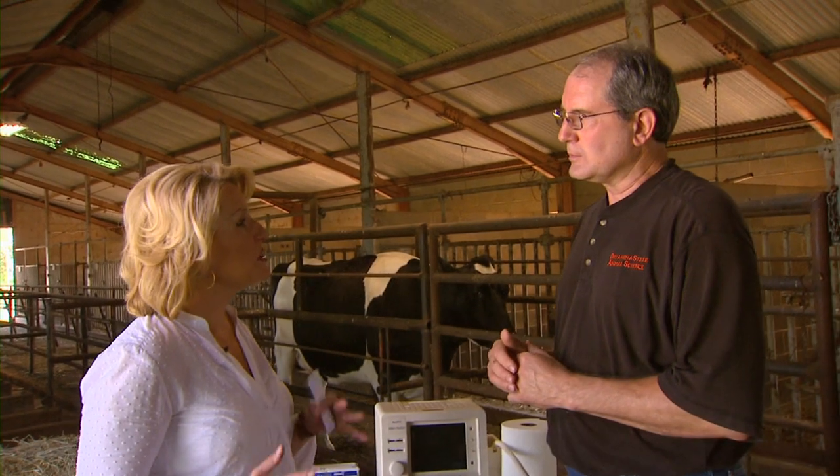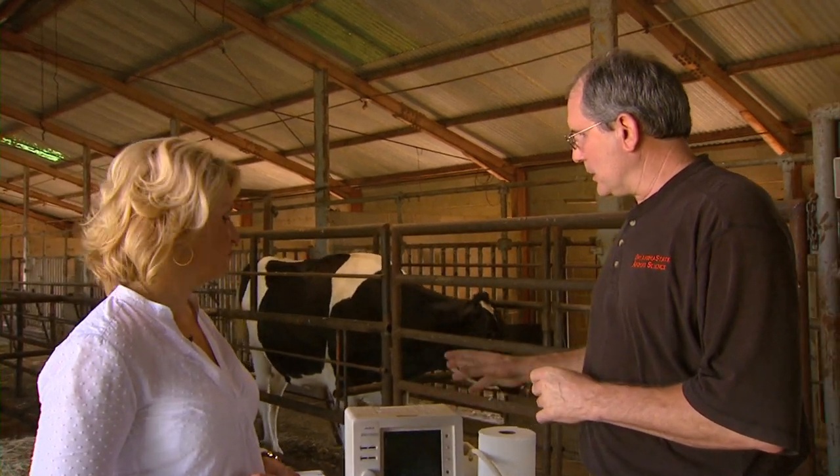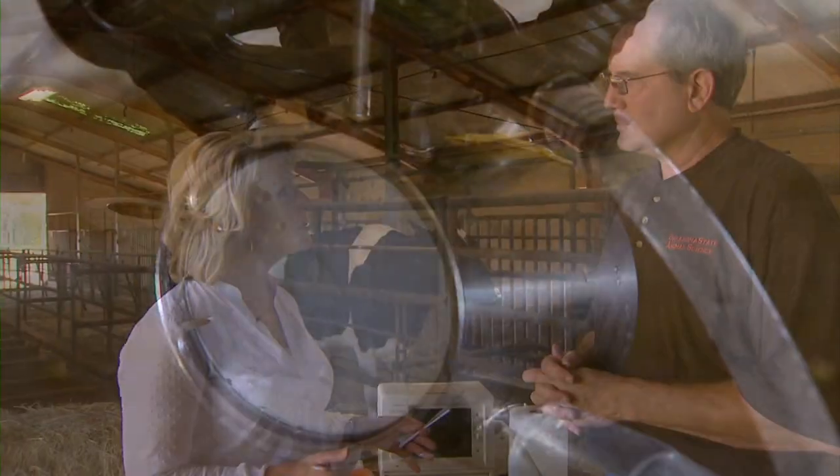We are here in the dairy barn, but these techniques also apply to other animals. Ultrasound is used on swine, sheep, and goats. The pregnancy-associated glycoproteins are specific to ruminants — the binucleate cell is a ruminant characteristic — and there are companies that offer those tests for sheep, goats, and deer as well as beef and dairy cattle.